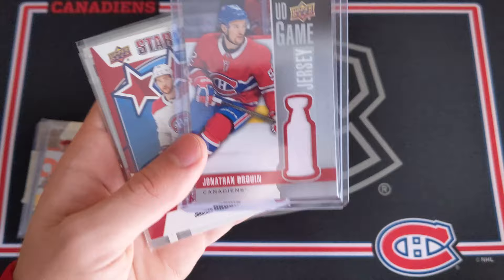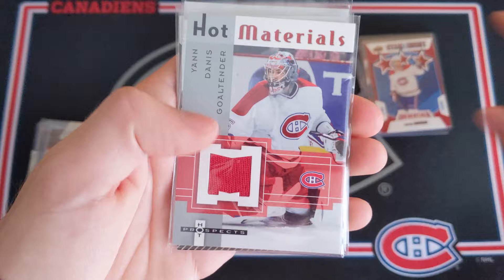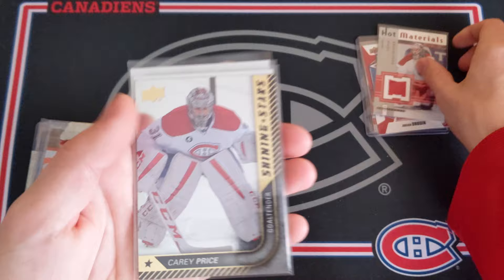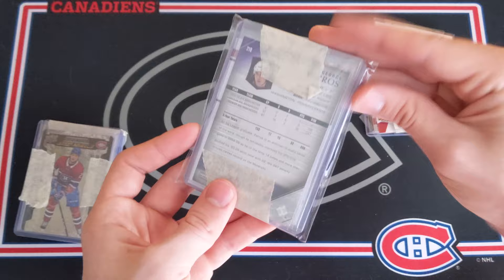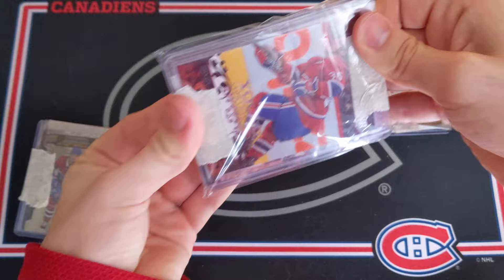Also a Star of the Night from Credentials — very nice. And then a Hot Materials of Yan Danis from Hot Prospects for the Montreal Canadiens — probably a photoshoot jersey, but super cool. And then a Carey Price Shining Stars, a Jesperi Kotkaniemi, a Markov rookie, and a Max Domi OPC card. He definitely gave me more than I sent his way, so very much appreciated. I really hope you enjoy that Ryan Murphy card — I'm definitely going to be happy adding these to my Habs PC.